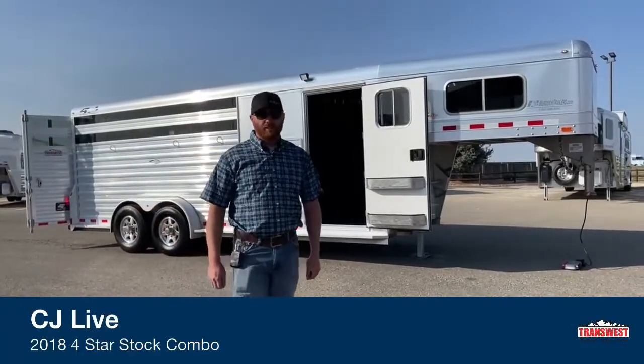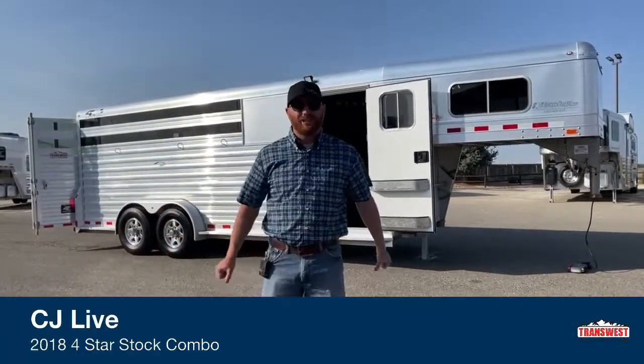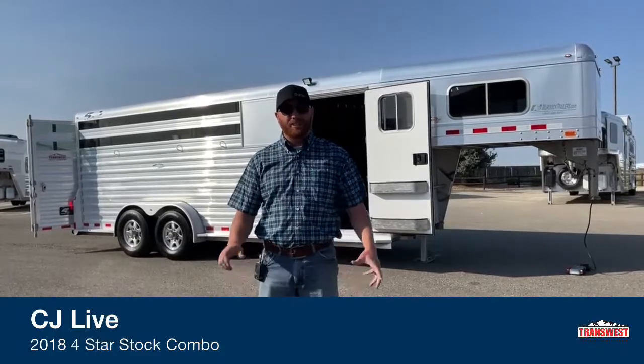Hi, I'm CJ Altenberg with TransWest Truck Trailer RV in Project Colorado. Appreciate you tuning in.